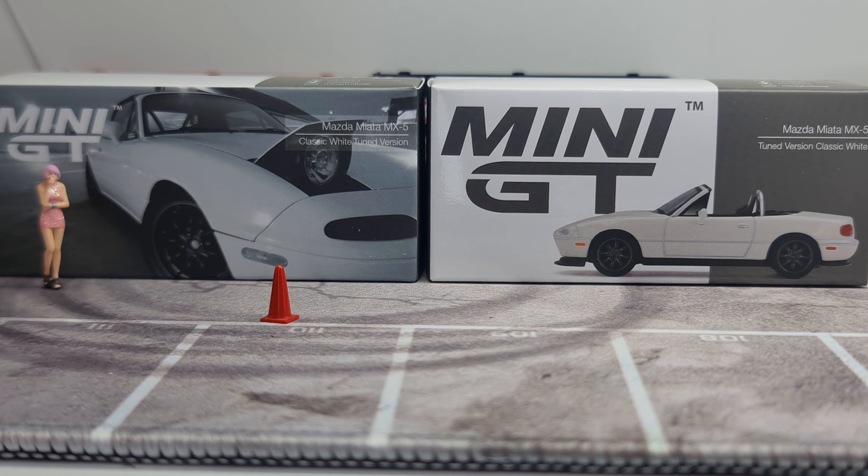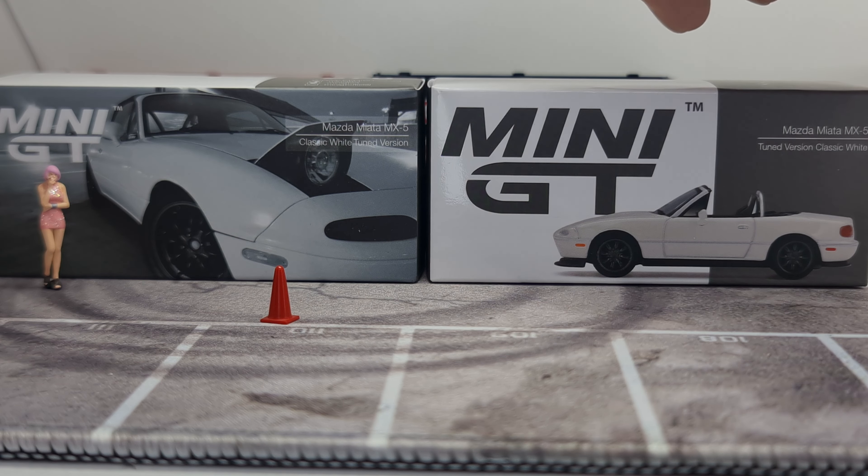Hi guys, my name is MJ, welcome to VirtuToys channel. Today we're looking at the latest release from Mini GT — the new Mazda Miata MX-5 in a classic white version. We have two of the same car, almost.